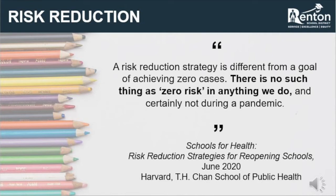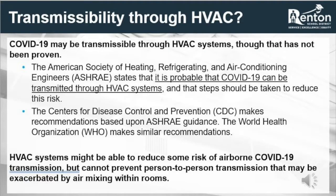HVAC systems in schools and almost all other building types are designed to maintain comfort. The three things used to measure comfort within an HVAC conditioned space are temperature, humidity, and odor control. Understanding that airborne particles can be pulled into HVAC systems, we know that COVID-19 could very likely be spread through an HVAC system. ASHRAE, the American Society of Heating, Refrigerating, and Air Conditioning Engineers, states that it is probable for COVID-19 to be spread through HVAC systems, and steps should be taken to reduce that risk.